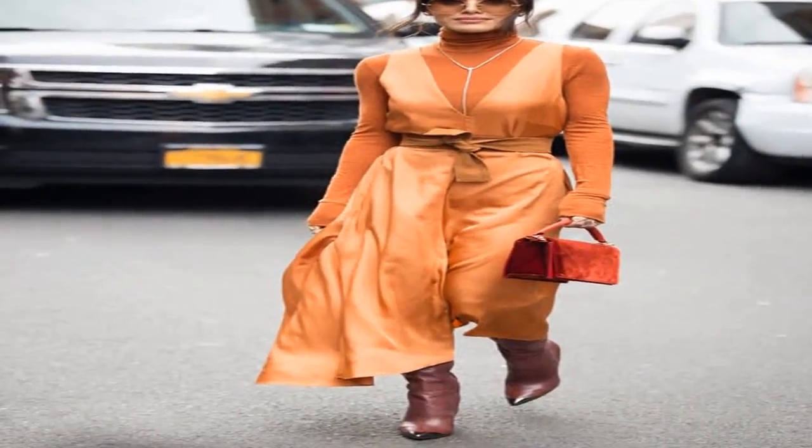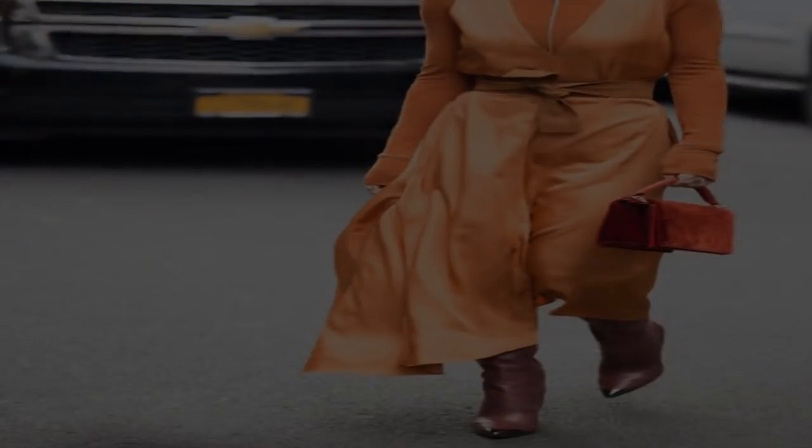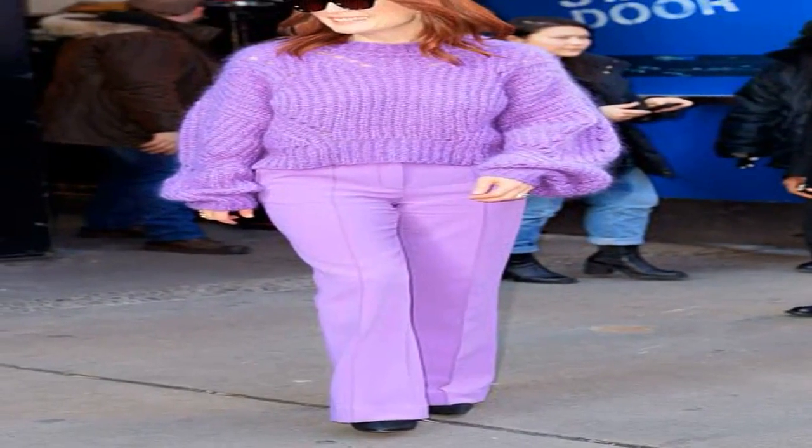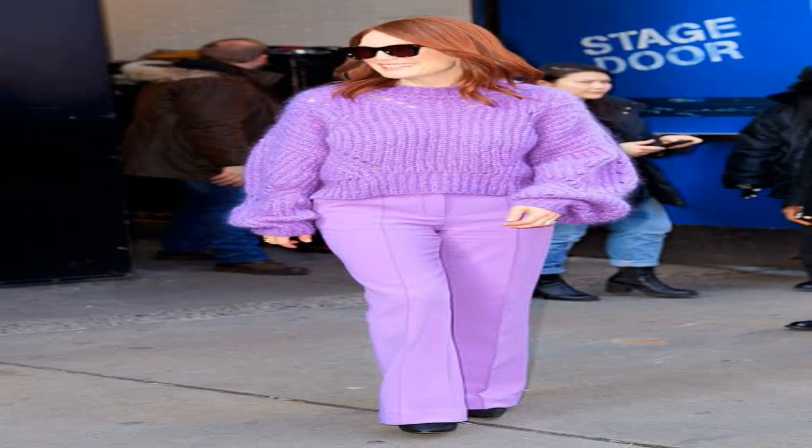When winter finally arrives, dare to match your jumpsuit or dress to your coat. Silver and gray are similar colors, so pairing them together qualifies as monochrome too.